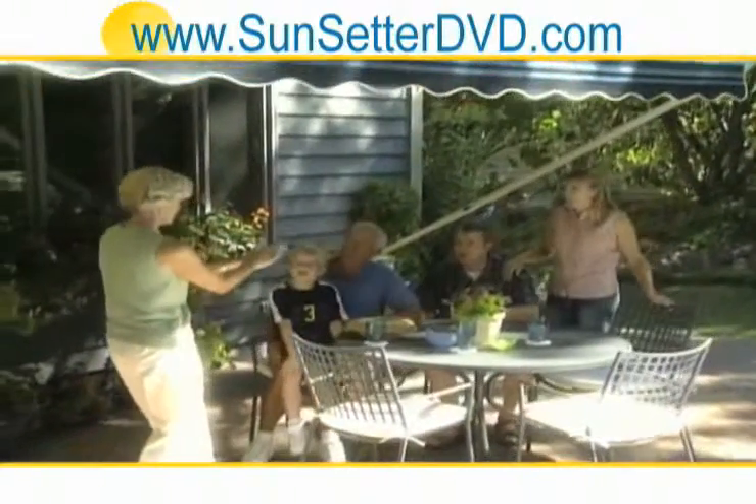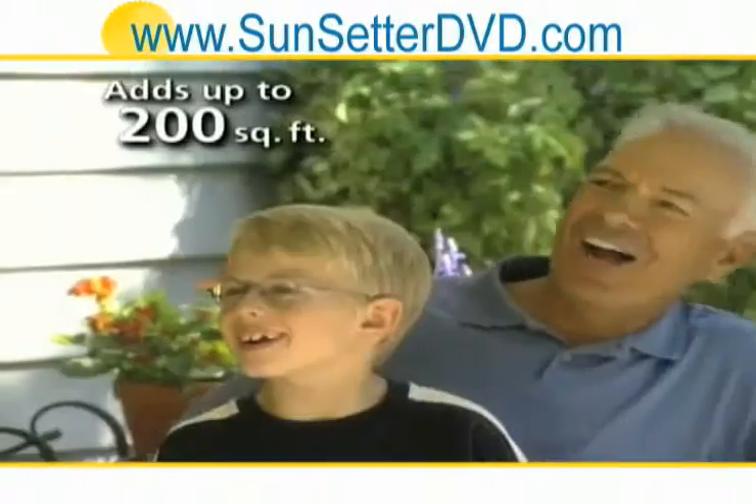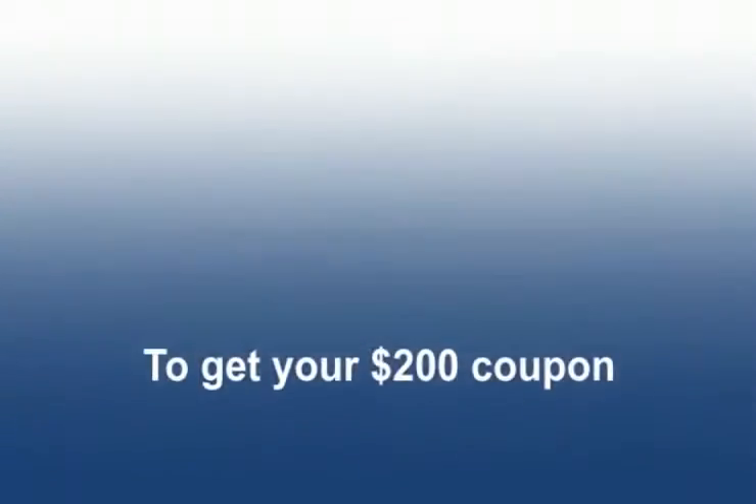You'll quickly find your Sunsetter awning creates the most popular living space in your home. It also gives you up to 200 square feet of functional outdoor living space, at a fraction of the cost of a fixed structure.